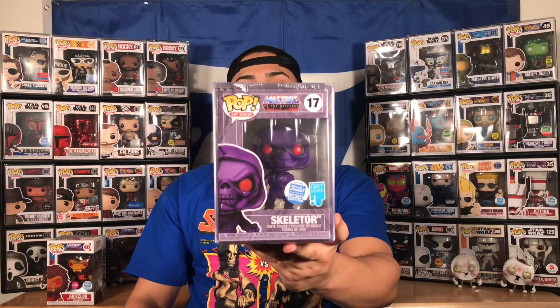The next one is an artist series Skeletor, and there's a special box for just the artist series — I like that. It comes in a pop stack. Ladies and gentlemen, look at that — artist series Skeletor! There will also be an artist series He-Man, so I'm going to take it out of the wrap. I want to mention that the artist series He-Man is probably going to be a Funko Shop exclusive as well — I'm not sure yet, but I'm definitely going to get that one.